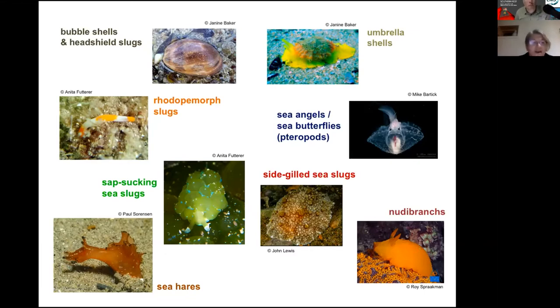Some divers with great eyesight like Anita Footer actually found a rhodopomorph without sieving through sand. There are also the sap-sucking sea slugs — these eat algae and can take up the chloroplasts and keep them within their body and photosynthesize just like plants, so they can eat but also make their own food. Then there are the sea hares, which have quite a large body and long neck area near the head, and their rhinophores are quite long in some species — they look a little bit like a rabbit shape, hence the name.